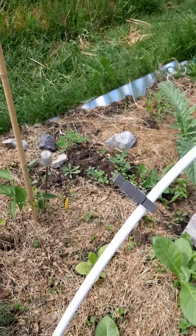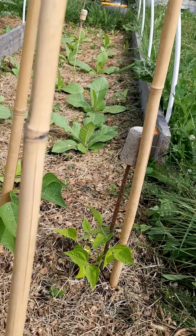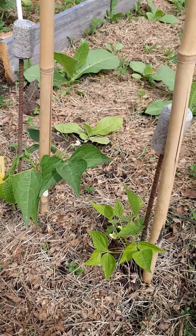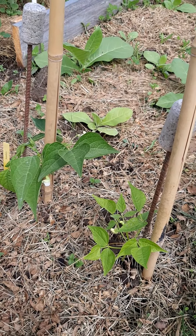I can't actually remember what these were... these are beans. And these are actually okay — these made it, but the ones in the other bed didn't.